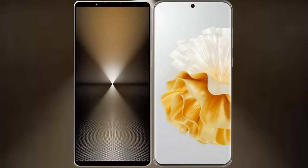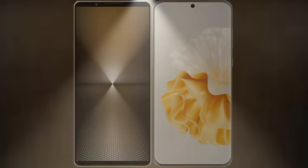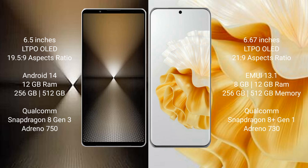I will compare the new Sony Xperia 1 Mark 6 with Huawei P60 Pro. Sony Xperia 1 Mark 6 has a 6.5 inches LTPO OLED display with an aspect ratio of 19.5:9. Huawei P60 Pro has a 6.67 inches LTPO OLED display with an aspect ratio of 21:9.